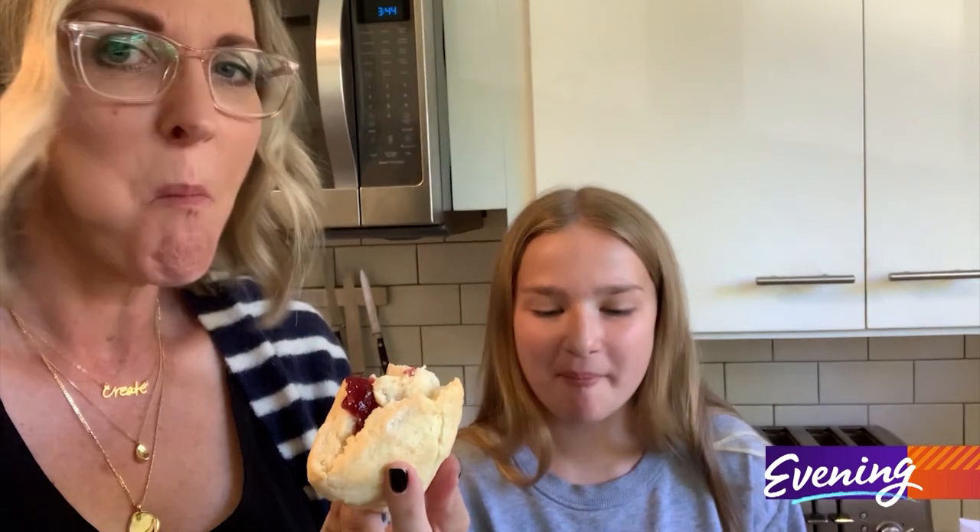Well, that does it for our cozy cooking special. If you'd like to see any of the recipes, just go to our website, king5evening.com. Thanks for joining us — thanks for allowing me to bring these high-tech special effects into your home. Have a great evening. We'll see you next time.